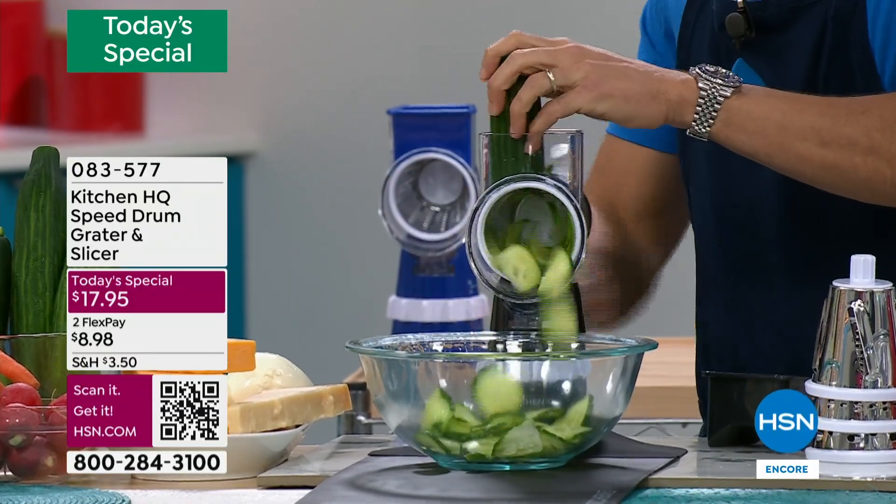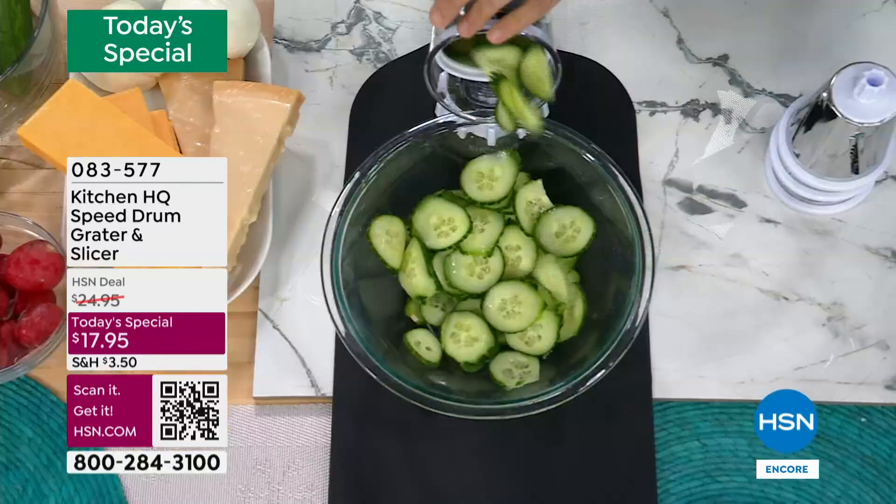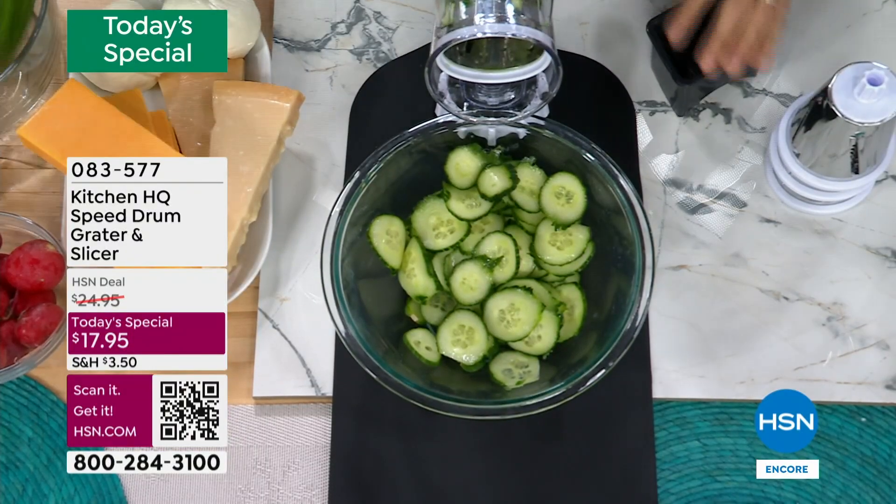All right, are you guys ready to see this? This is our best-selling kitchen gadget ever at the network. It is the speed grater.